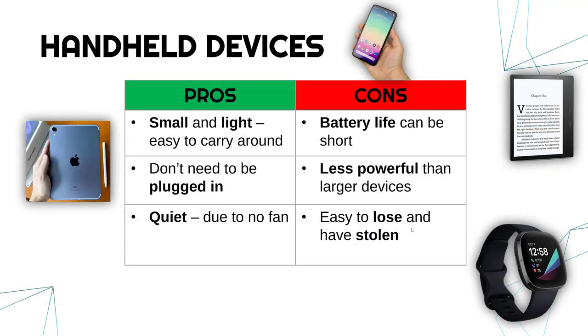In terms of evaluation, handheld devices are small and light, which is good because they're very easy to carry around. Because they have a battery, they don't need to be plugged in, so you can use them outside your home. And also, because they are so small, there's not really space to fit in a fan like a desktop computer would have, so they are generally quite quiet, often making no noise.